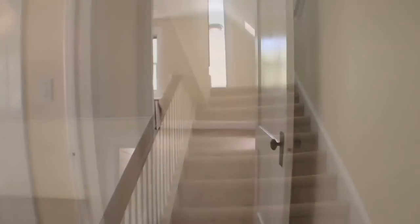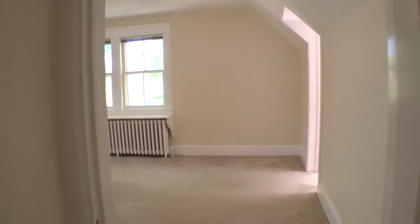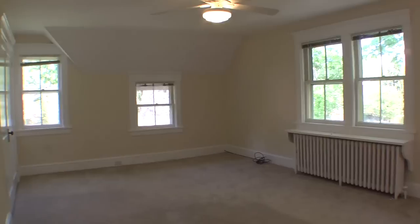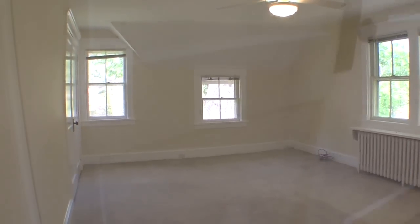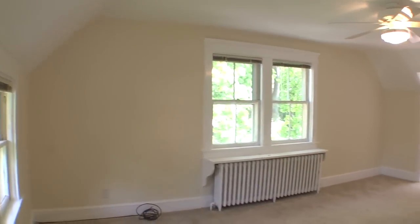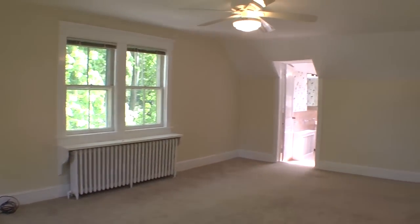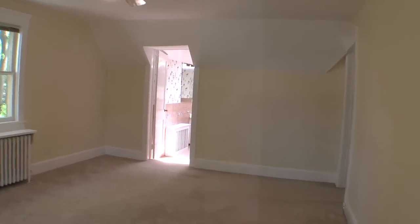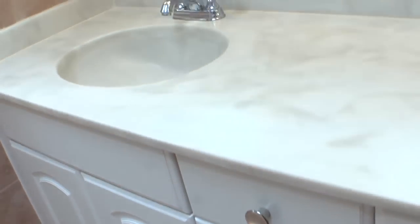Head upstairs to see the bedrooms. The spacious master suite is graced with angled ceilings and wide mouldings, adding to the character of this lovely home. An updated master bath offers dual vanities, a walk-in shower, and fine tile work.